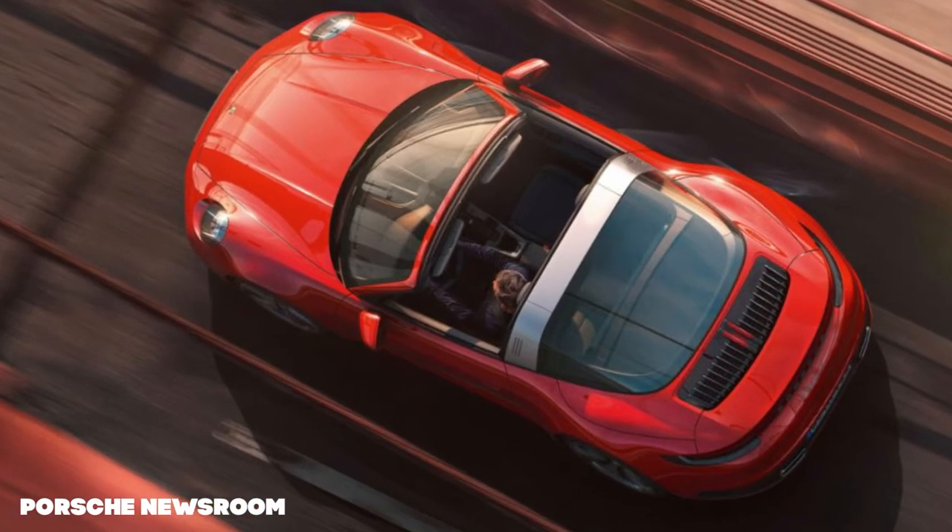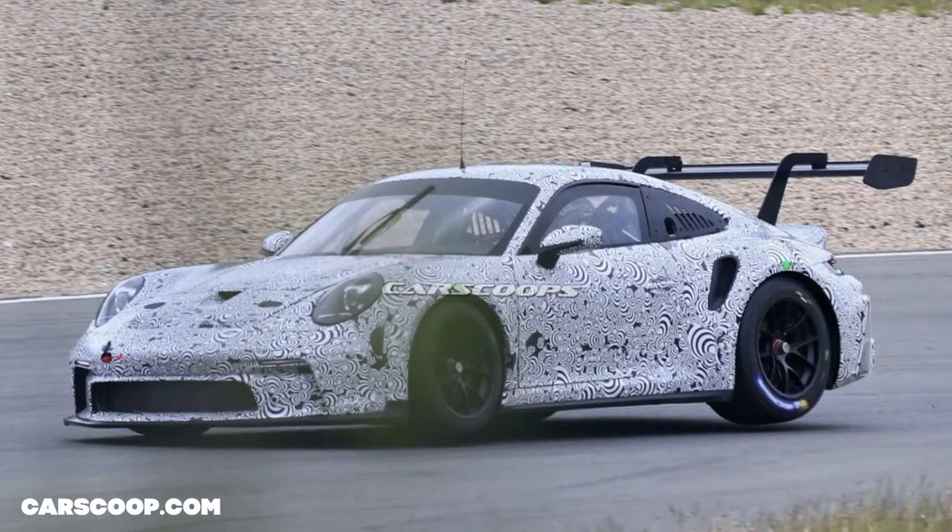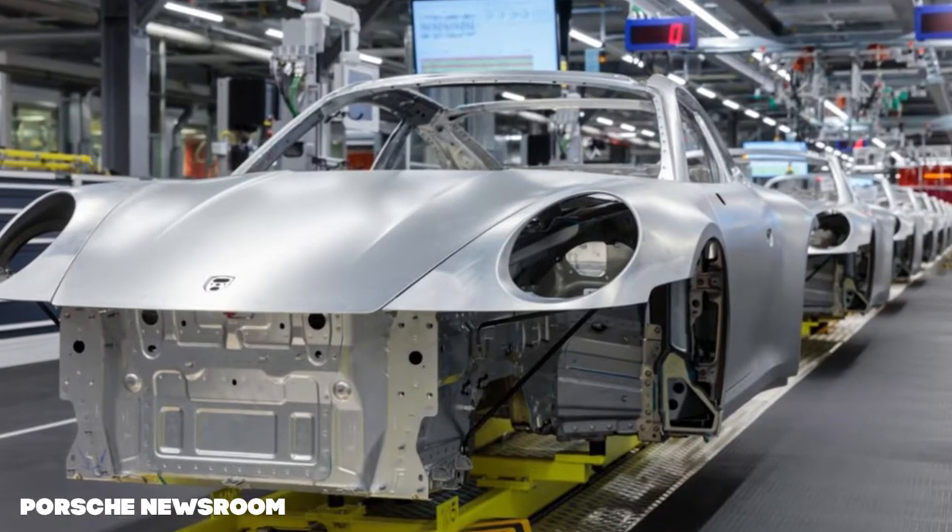The 992 now with the Targa roof. Own a piece of RWB on your wrist. 992 GT3R spied at the Nürburgring, and watch your new 911 being created. Stick around for REN11 news after the intro.